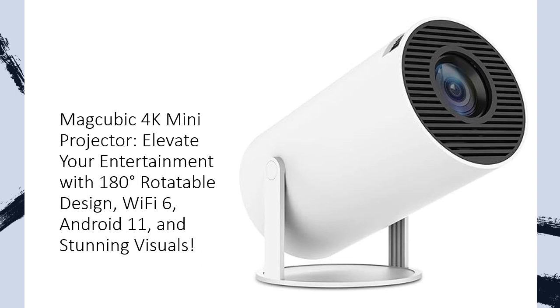Tired of the same old viewing angles? This smart projector features a revolutionary 180-degree rotatable design, allowing you to project on the ceiling or any direction you desire. Immerse yourself in a colossal 200-foot giant screen, delivering clear, vivid images for an unmatched home theater experience.